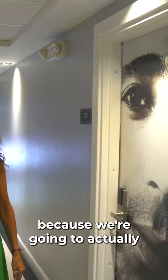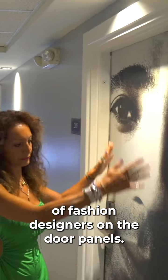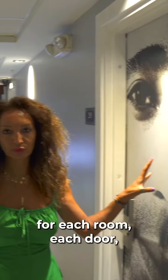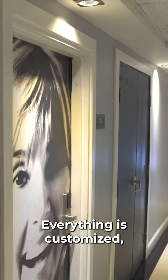We're going to put quotes from fashion designers on the door panels — they will be printed on colorful backgrounds, with different colors for each room and each door, on a nice vinyl. Everything is customized.